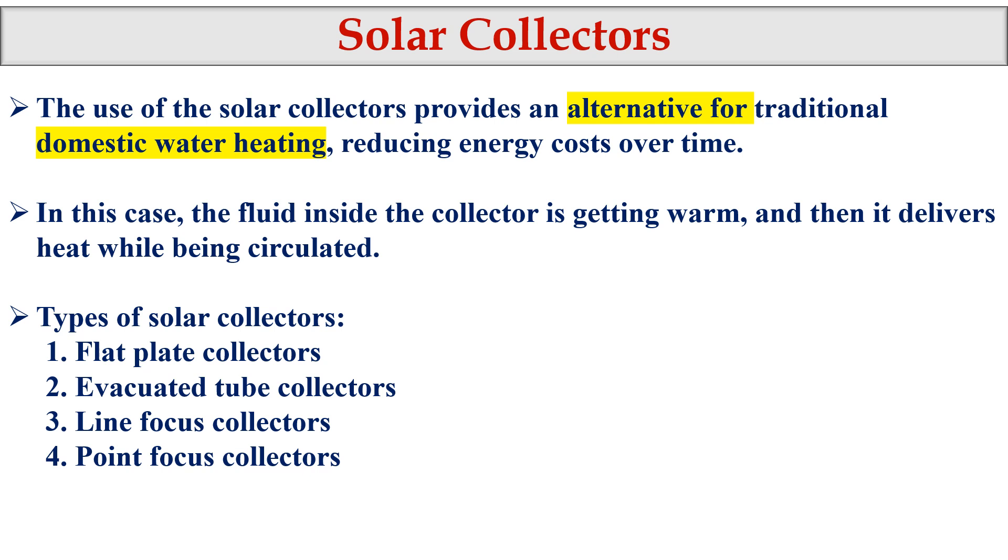There are four types of solar collectors: flat plate collectors, evacuated tube collectors, line focus collectors, and point focus collectors. We will look at each one.